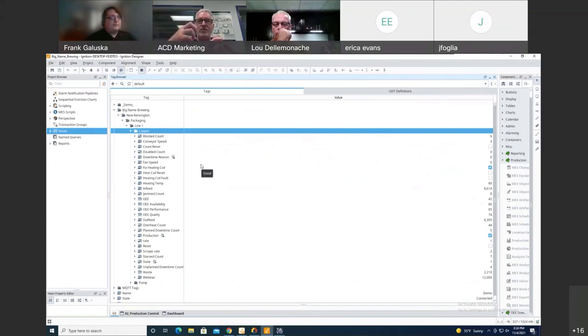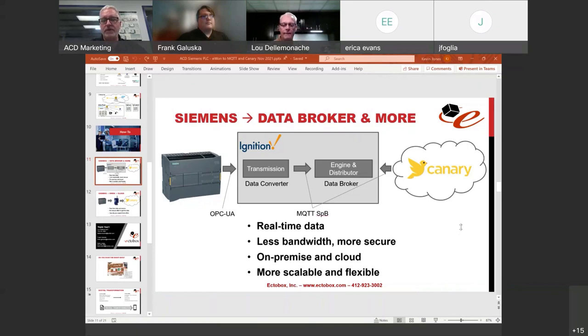As long as the data being added to the data broker is part of the pathway that Canary or another platform is subscribing to, that data is automatically connected. This is where the unified namespace becomes really important — you agree ahead of time, at the outset of defining your digital strategy and architecture, on your naming conventions and structure. Big Name Brewing is the enterprise, New Kensington is the site, then area and line. With the data broker and unified namespace becoming that single version of the truth, an MES system could also publish calculated OEE back into the unified namespace, making it available across the organization.